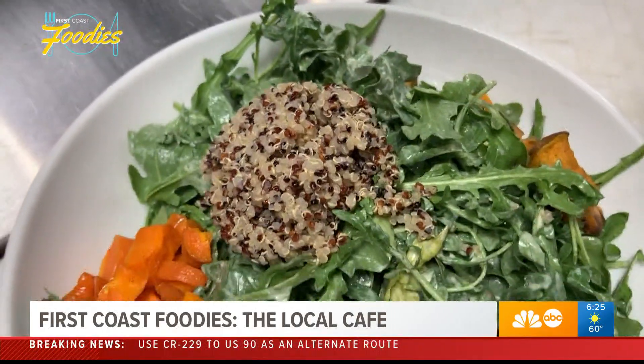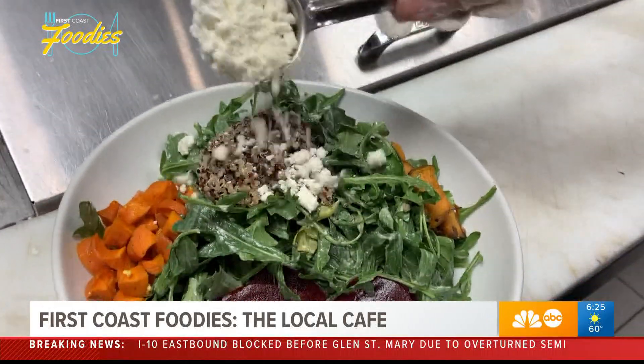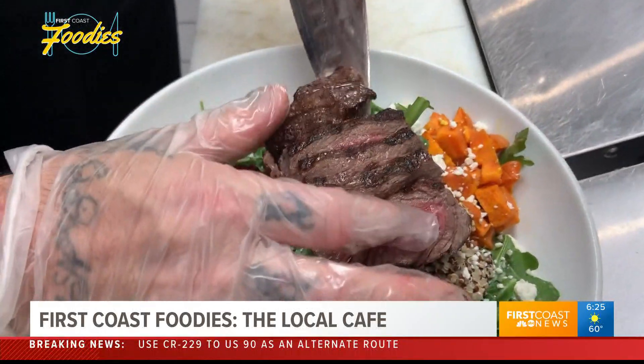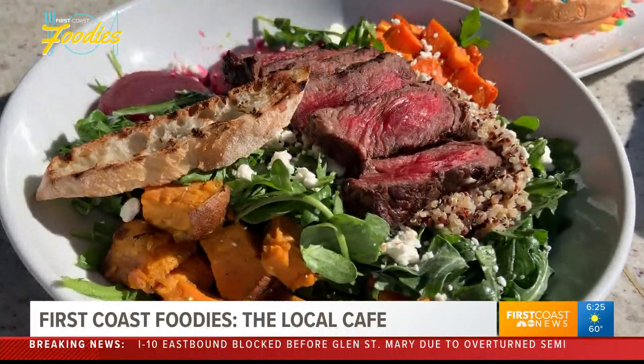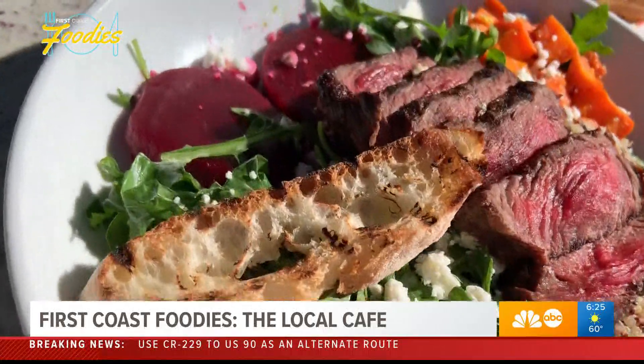While still keeping local favorites like the Get Fruited Salad, which comes with steak grilled to perfection — one of our most popular salads. It's arugula tossed in our house-made green goddess, served with roasted sweet potatoes, roasted carrots, and roasted beets. We're going to top that with steak today — it's a New York strip, six ounce — yeah, it's one of our most popular salads.